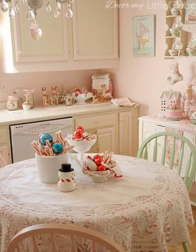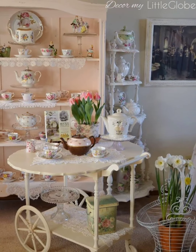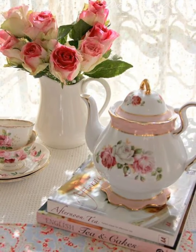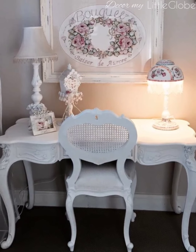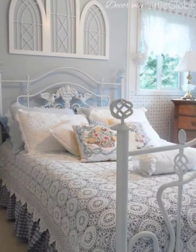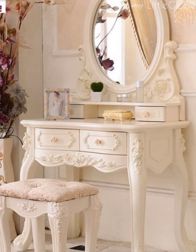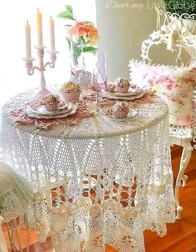The color palette for shabby chic decor is typically light and airy, with shades of white, cream, dusty pink, blue, and green. Soft and textured fabrics like lace, linen, and crochet are used for curtains and bedding to add a touch of romance.